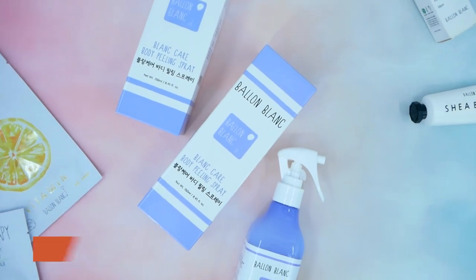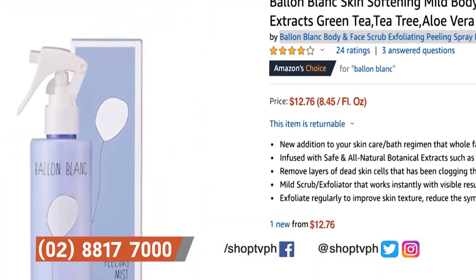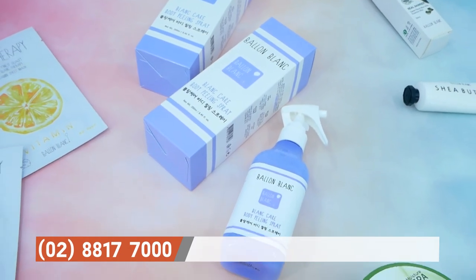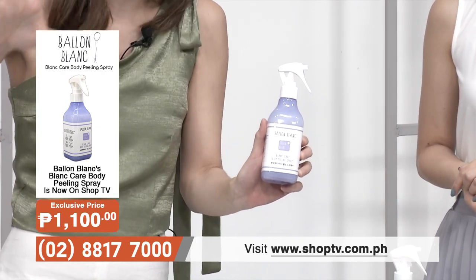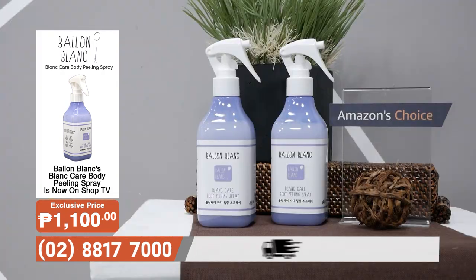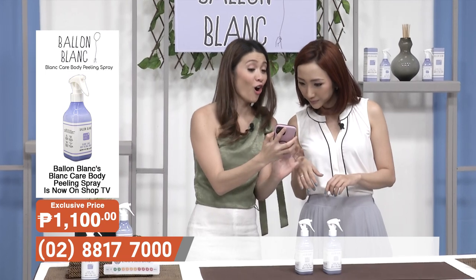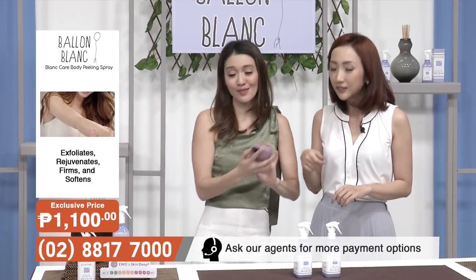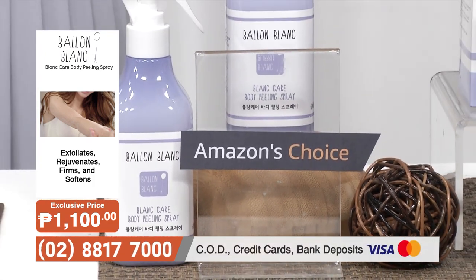It's called Bell & Blanc — it's from a brand called Bell & Blanc, which is an Amazon's Choice. This is top-rated on Amazon. This is from Korea, and now it's in the States. While it was in the States, it became completely one of the most popular, one of the most highly customer-rated products. And now Bell & Blanc is officially launching one of their products here in the Philippines, only on SHOP TV.